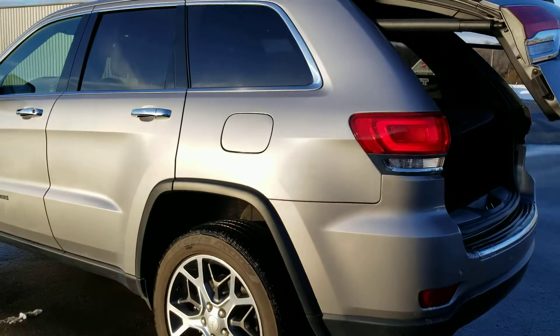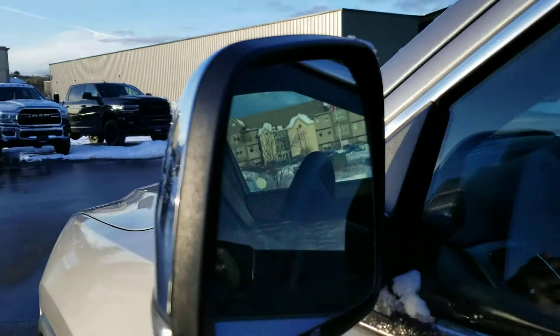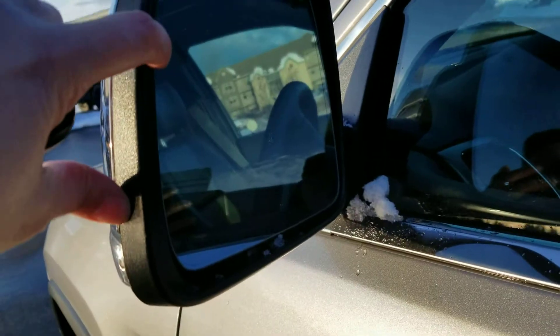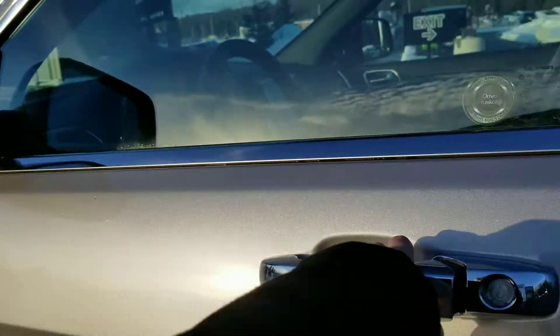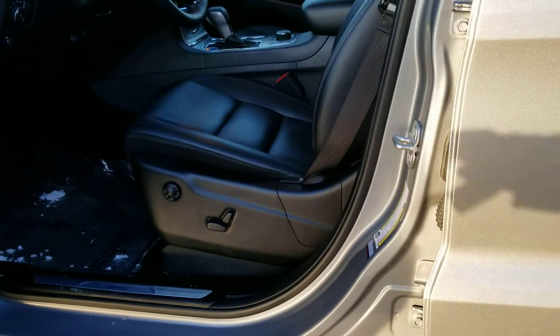The driver side appears to be very clean. It does have blind spot indicators on the side mirrors, which will light up when there's a vehicle in your blind spot.